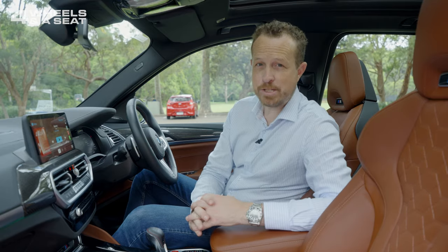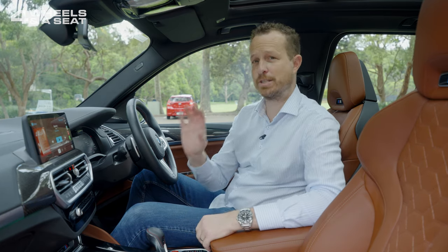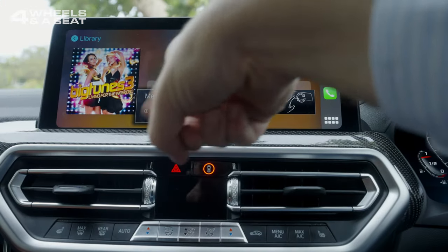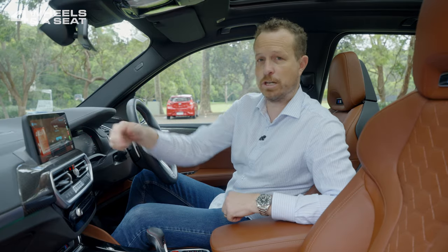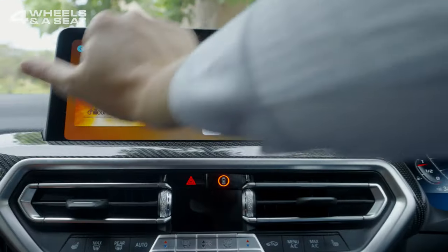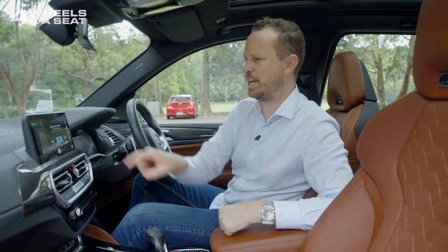This system also has gesture control, meaning you can raise the volume or change tracks without actually touching the screen or the jog wheel, just by waving your finger in front of it. You look a little bit ridiculous doing it. If you want to change tracks, you just kind of hitchhike that way, or if you want to go back, you go the other way. It's a bit weird — wouldn't you just touch it?